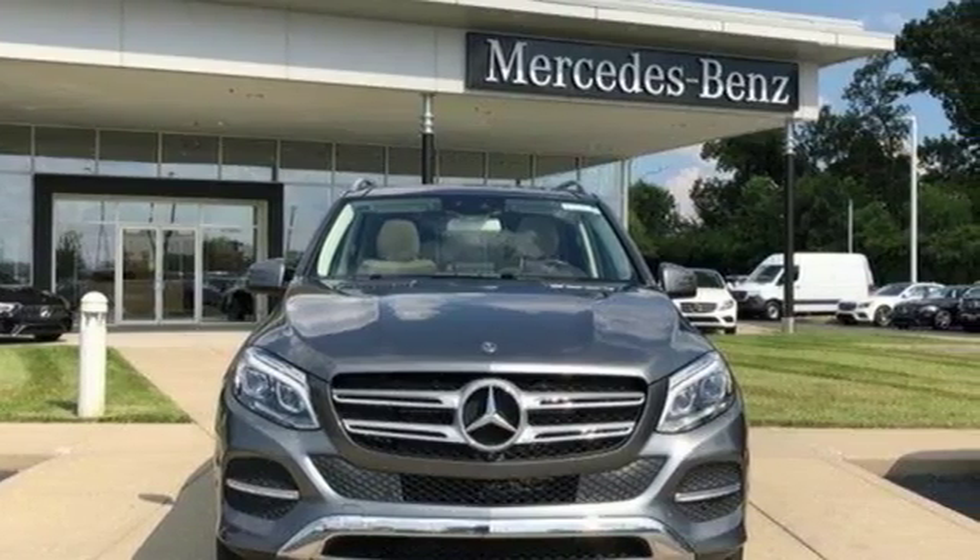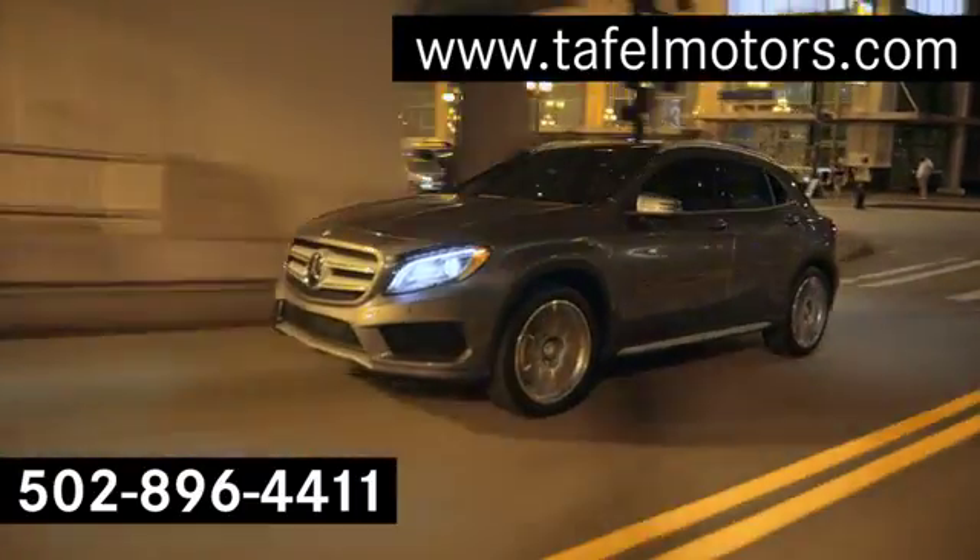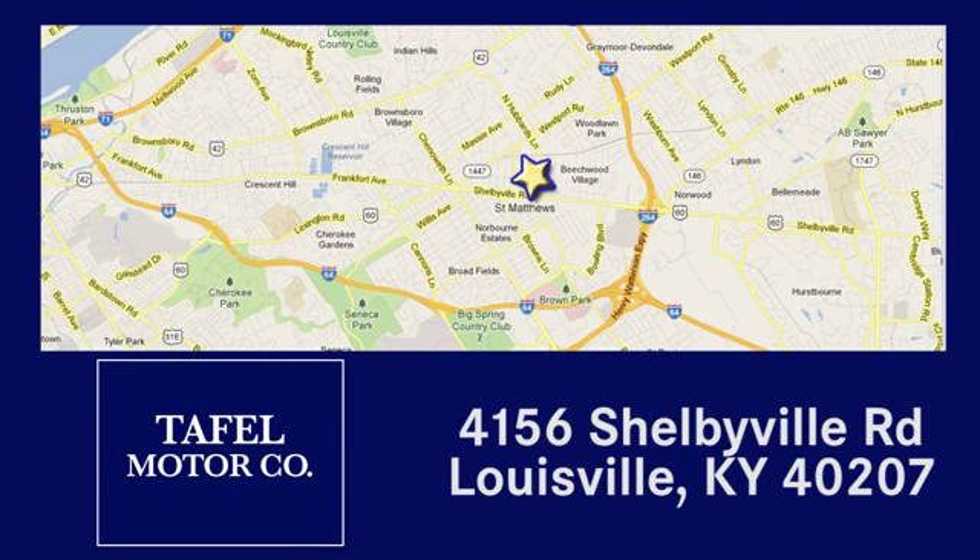The time is now. See it for yourself today. Visit us online at TafelMotors.com. Call or stop in at 4156 Shelbyville Road in Louisville. A memorable experience awaits.